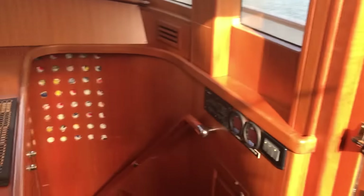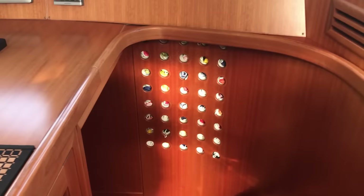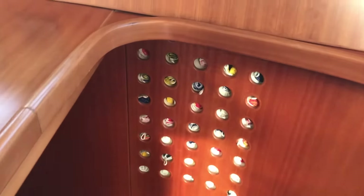We're going to head downstairs now. I love this touch — those are signal flags. All the nautical signal flags came with the boat. Just a few steps down.